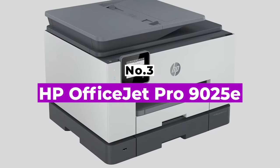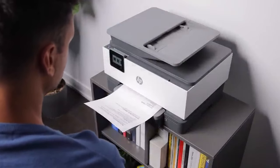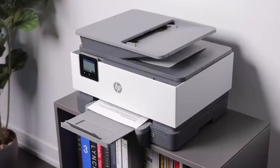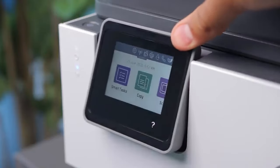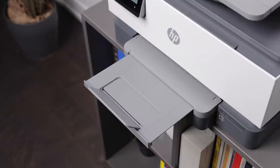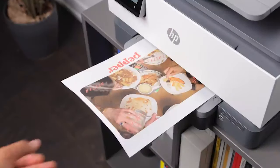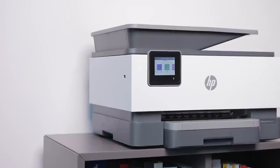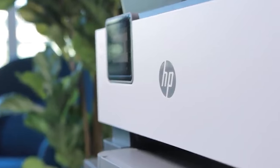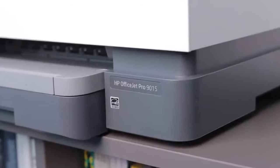Number 3: HP OfficeJet Pro 9025E. If you need an all-in-one for your office, check out the HP OfficeJet Pro 9025E. This inkjet model has an excellent cartridge system that yields about 1,100 black and 740 color pages, and its ink cartridges are inexpensive, meaning you won't have to spend too much on maintenance. This model also comes with a six-month subscription to HP's Instant Ink service. Its overall printing speed is great at around 16 black or 14 color pages per minute, and it has two input trays holding a total of 500 sheets of paper, allowing you to complete large print jobs quickly with minimal interruptions.